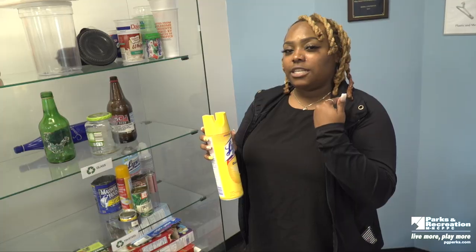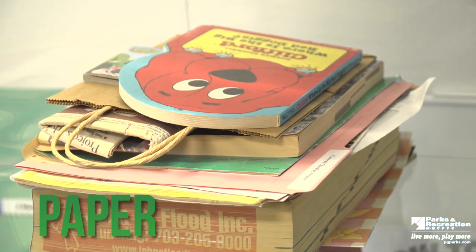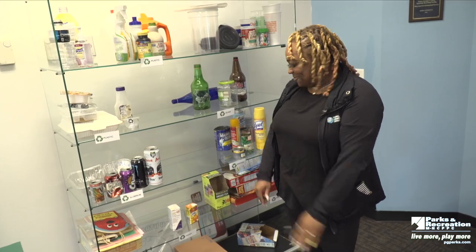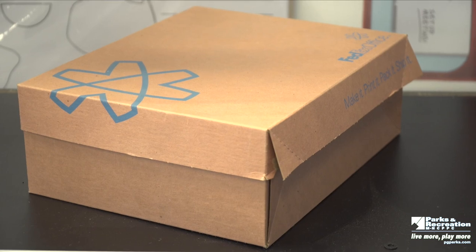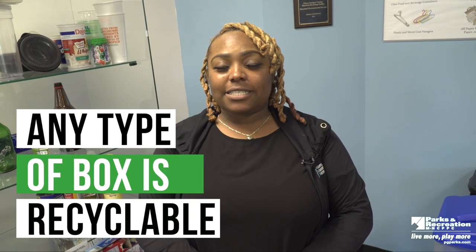Here we have tin and steel — the only thing we ask is that you rinse these out completely so that the machine doesn't catch on fire. Here we have paper — all paper is recyclable, even your homework that you got a bad grade or a good grade on. Cardboard: your pizza boxes are recyclable. Do not recycle the pizza box with pizza in it — make sure the cheese and grease are out, though you don't have to wash it. Your old Amazon boxes and shoe boxes are recyclable as well. Any type of box is recyclable.